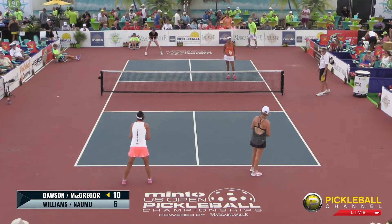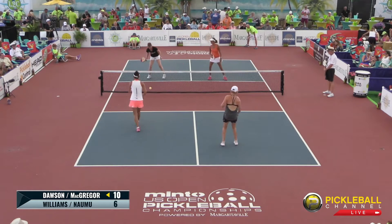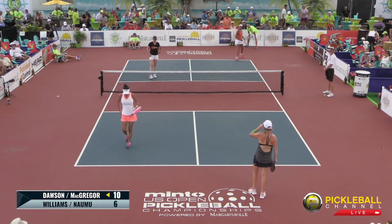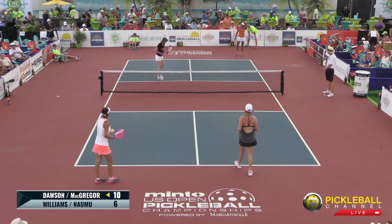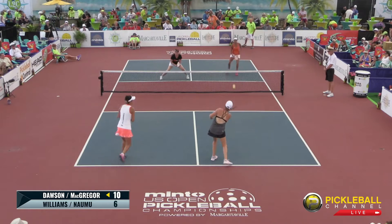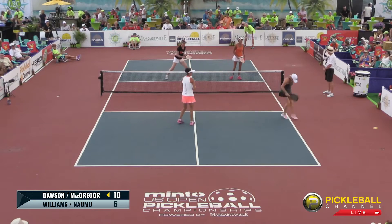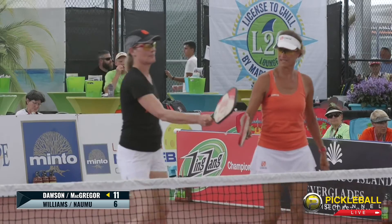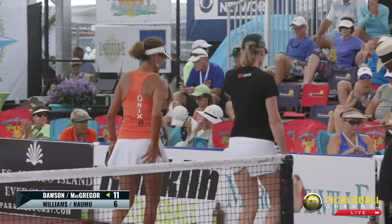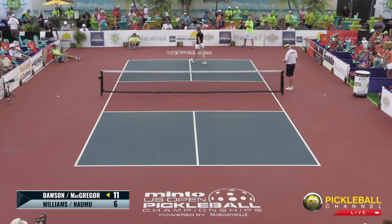We're back from the timeout. The score is 10-6 — the receiving team called a timeout trying to hold off, because we are right now at game point. Cammie McGregor is serving. Even the best players in the world sometimes miss their third shots. And a beautiful game by these four ladies. 11-6 — game goes to McGregor and Dawson. We will see how game two goes.